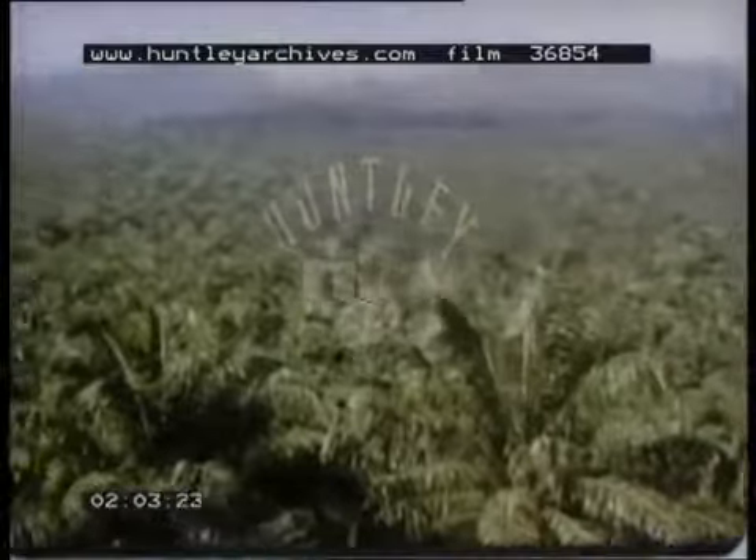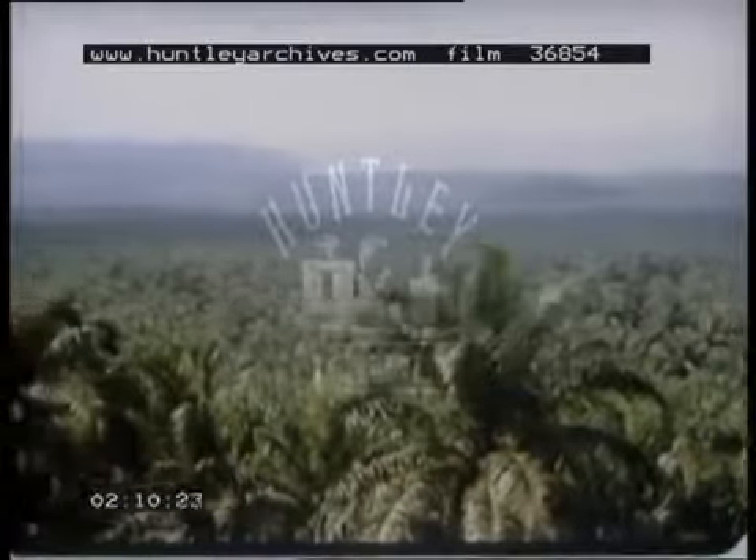Today, more than 150,000 acres in Malaysia are planted with oil palms. Still elegant, but no longer idle, they are now producers of wealth for the country.